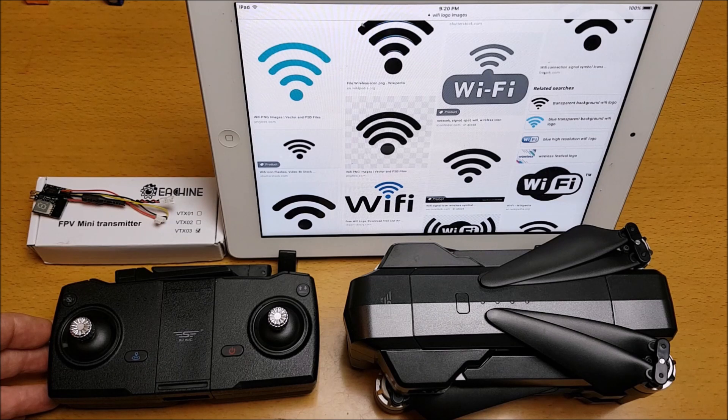On a lot of RC forums and in RC groups there still seems to be a lot of confusion and questions asked about Wi-Fi FPV, particularly related to 5G Wi-Fi — like, is my phone compatible with 5G Wi-Fi? I'm going to try and explain what this is about as simply as possible.